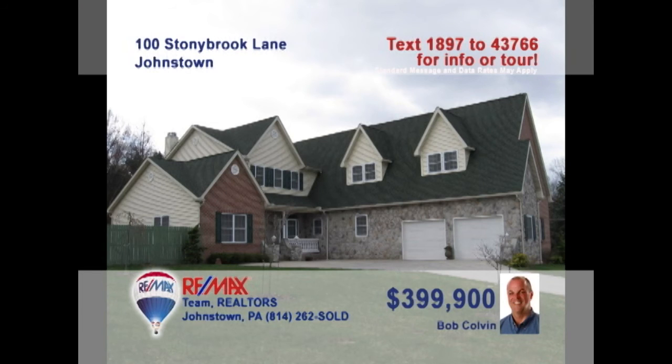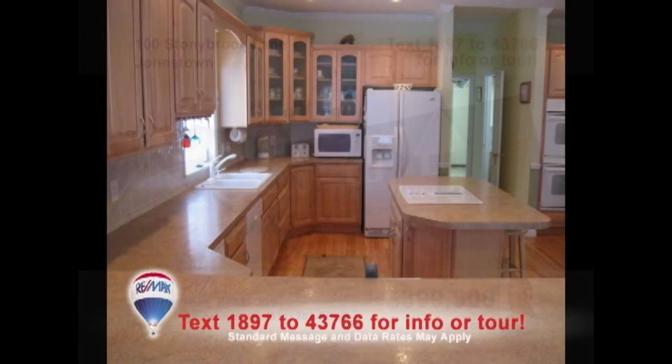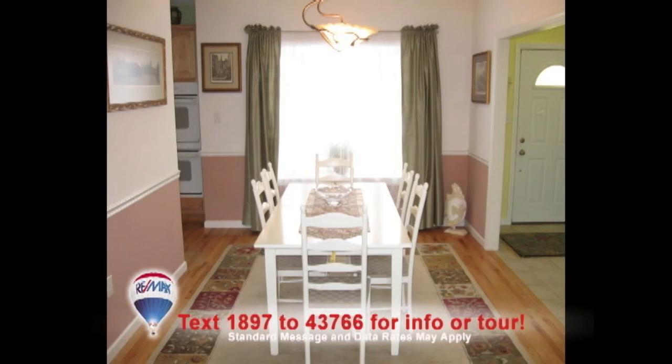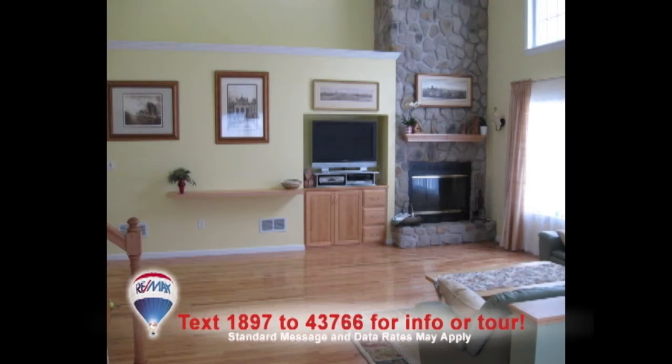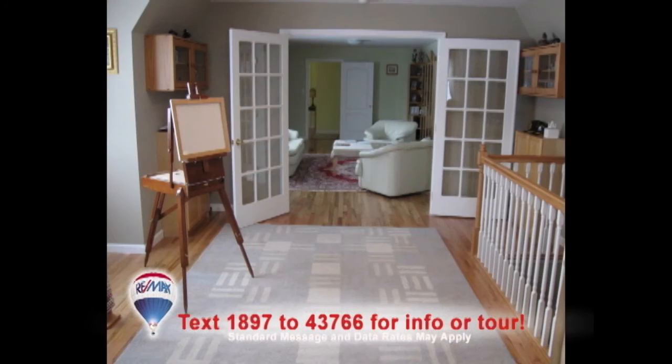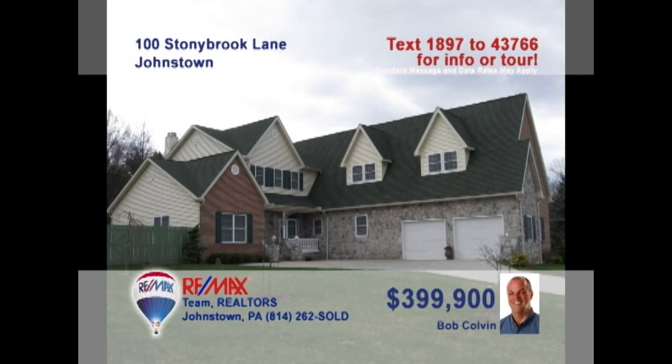You can't talk about this Richland home without using the words luxury and beauty. A buyer agent from the Bob Colvin team can show you the kitchen's maple cabinets, center island, and hardwood floors. Enjoy culinary delights in the elegant dining room. Relax underneath the vaulted ceilings by the stone fireplace in the living room. The five bedrooms and the bonus room all have nice details like hardwood floors and fine wood accents. Call the Bob Colvin team today to see more.